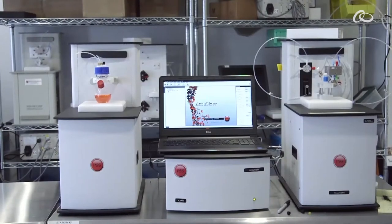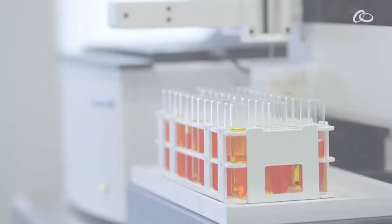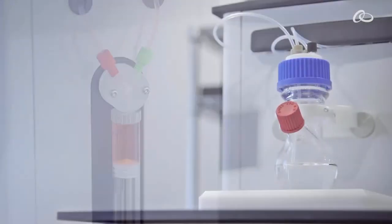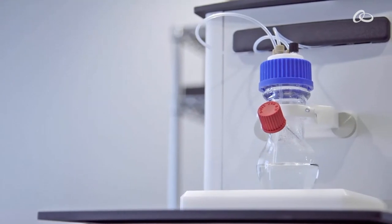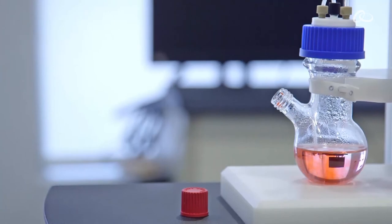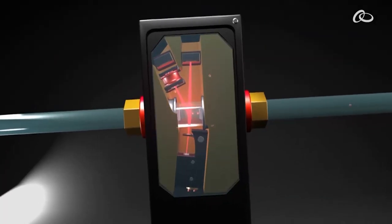The AccuSizer Mini was developed by working with our customers. At first we started selling the AccuSizer Mini into the customers who were making C&P slurries. Then after that, their customer base contacted us and wanted us to develop a system that was point of tool, so they could monitor the slurry as it was being used in the polishers.